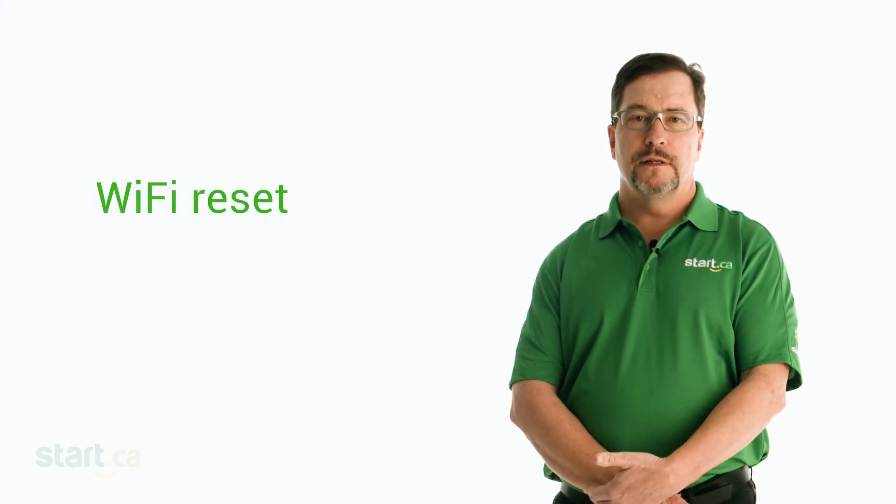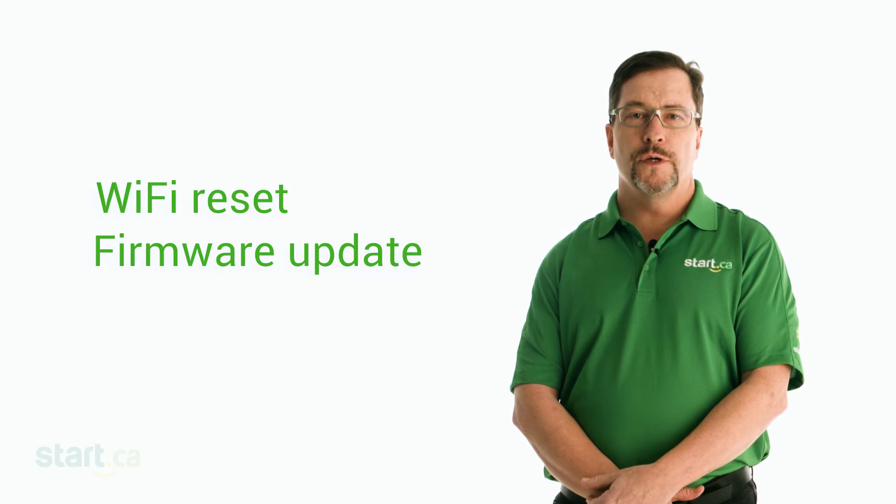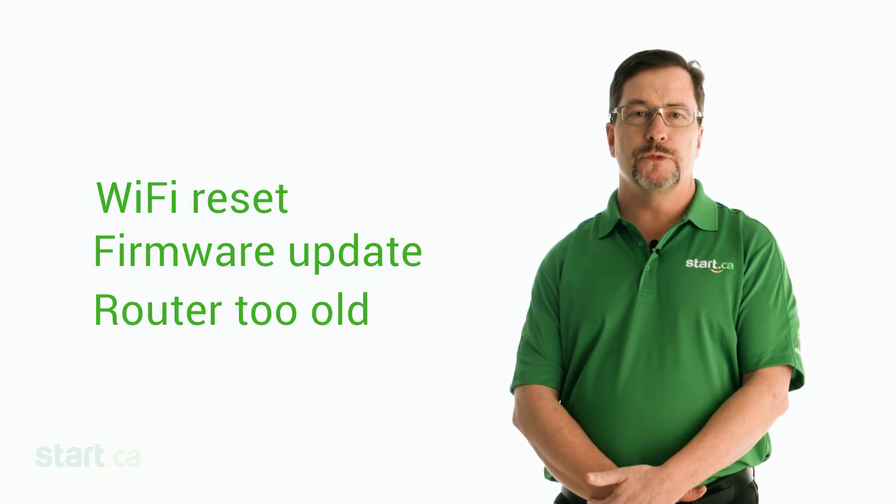As strange as this seems, we actually find this one a lot. Sometimes your router may need to have the Wi-Fi configuration reset, it may need a firmware update, or your router may simply be an older model that's reached the end of its time.